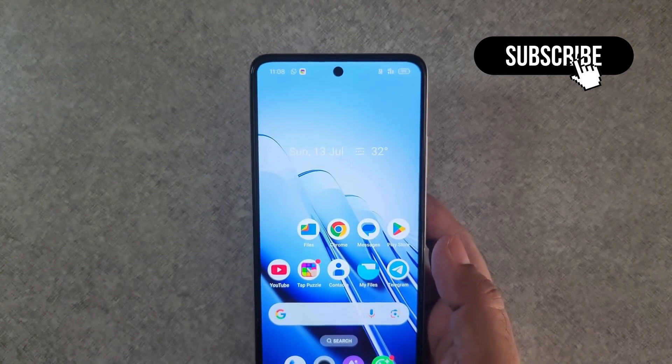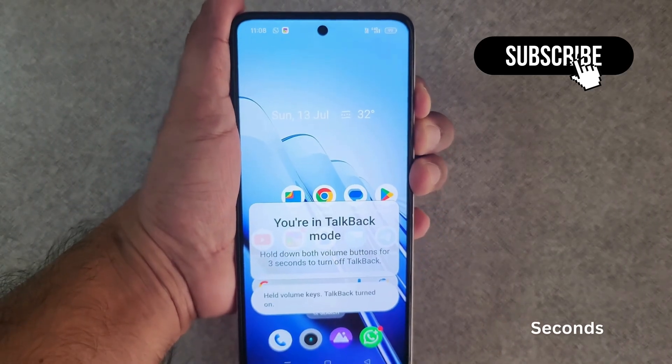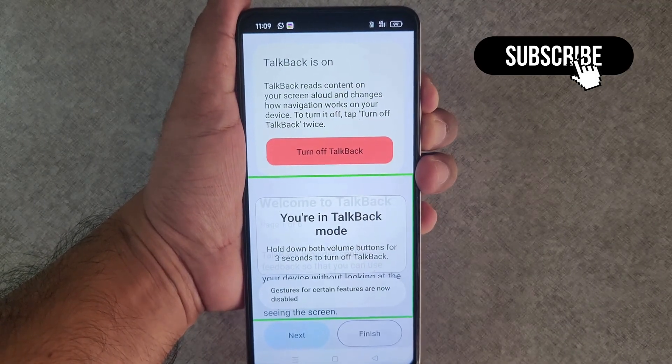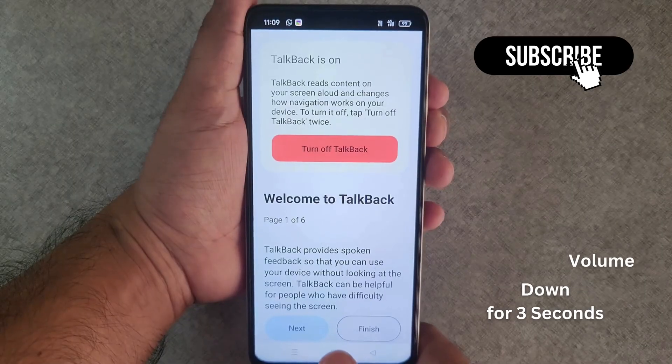However, if you still experience problems, there is another thing you can try: press and hold the volume up and volume down button for three seconds. This will turn on the TalkBack feature on your Redmi phone. Once TalkBack is on, press and hold the volume up and volume down button together again to disable it.